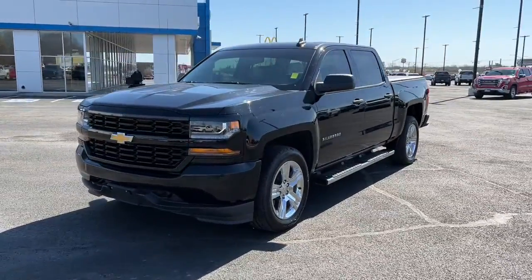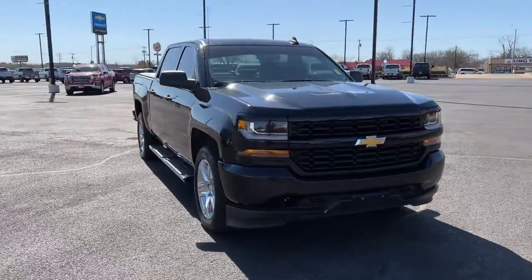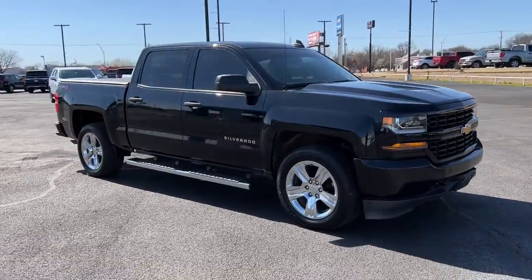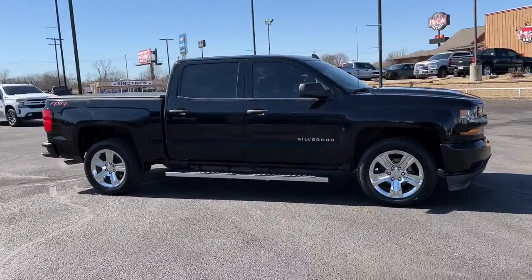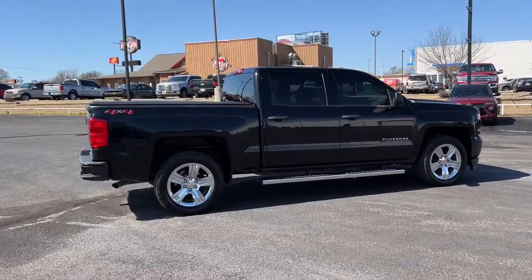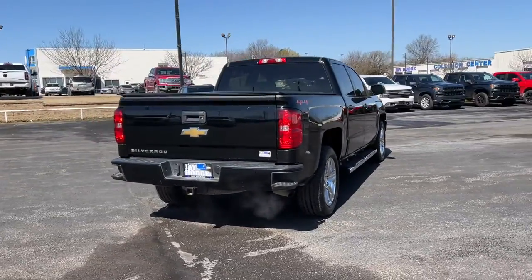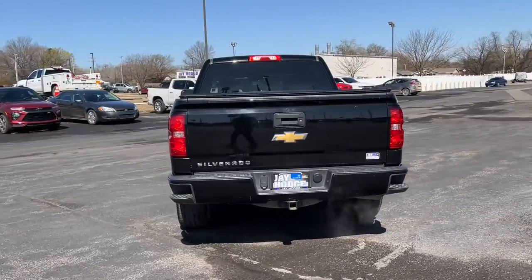Enjoy the view of this 2018 Chevrolet Silverado 1500. This vehicle is an outstanding buy with fewer than 80,000 miles on the odometer. Stay connected on the worksite in the full-size Silverado 1500 pickup. Its smooth, agile ride keeps you comfortable, while its rugged strength gets the job done.